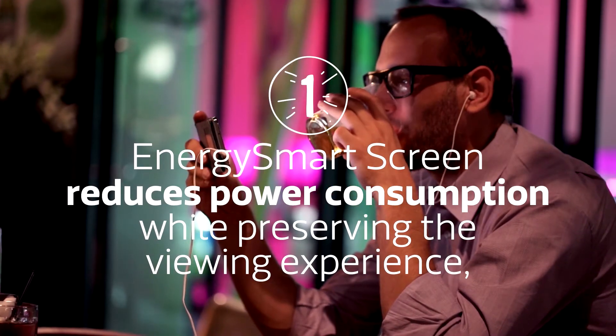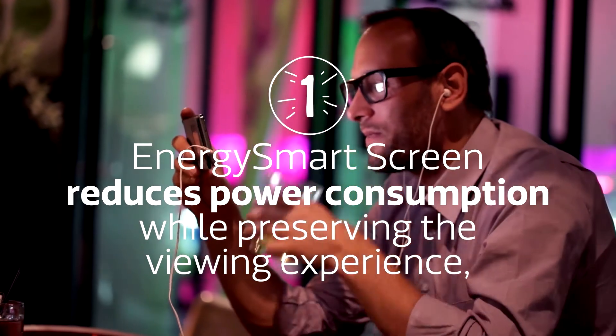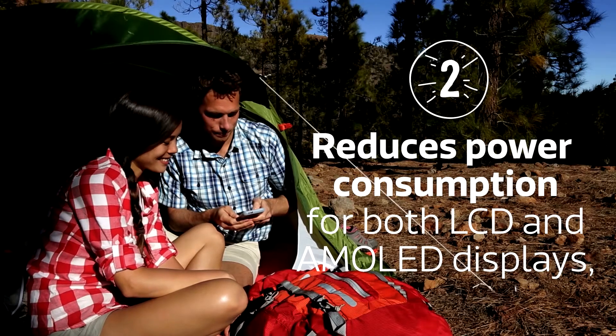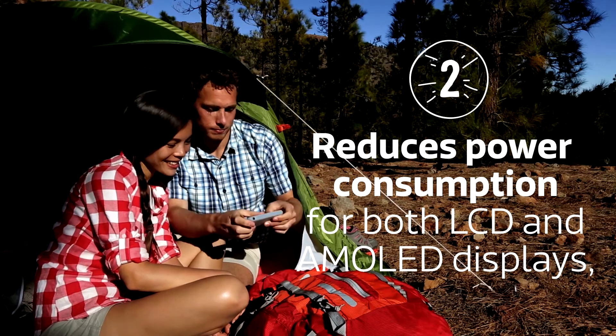This technology reduces the power you use without compromising the visual quality of your LCD or AMOLED display. Working in tandem with MiraVision ultra dimming and blue light technologies, Energy Smart can reduce power consumption by up to 25% depending on the brightness levels.